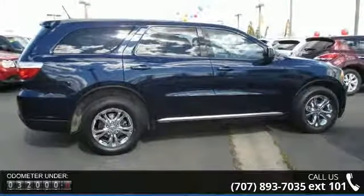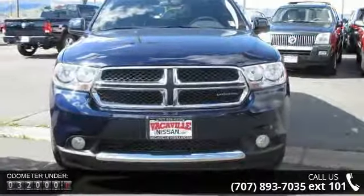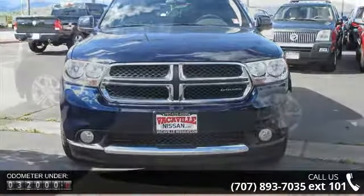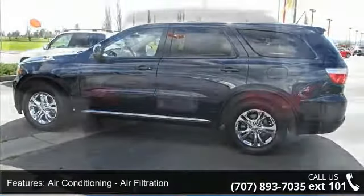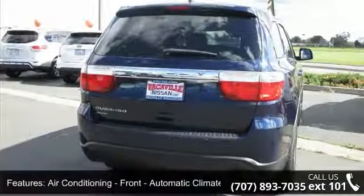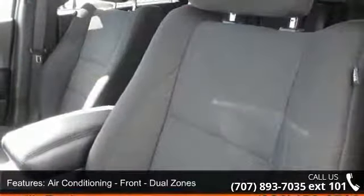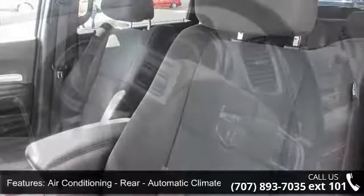Some of the top features included with this vehicle are air conditioning with air filtration, front automatic climate control, air conditioning front dual zones, air conditioning rear automatic climate control, air conditioning rear single zone, and air conditioning rear with independent controls.